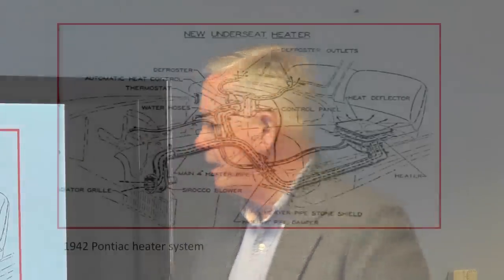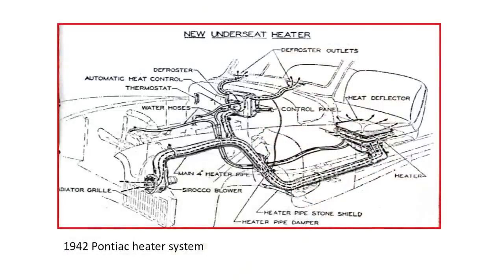This is the 1942 Pontiac heater system, noteworthy because it offered a heat exchanger under the front seat and a separate heat exchanger for windshield defrosting. The 1940 Buick was one of the first with under-seat heating, but this Pontiac system was notable because the fan was at the front of the vehicle, drawing fresh air from the front through tubing and into the under-seat heat exchanger. These under-seat heaters were considered superior because heat came from low down, keeping breath-level temperatures lower and reducing driver drowsiness.